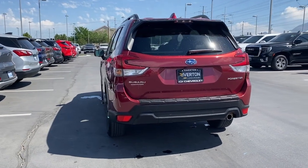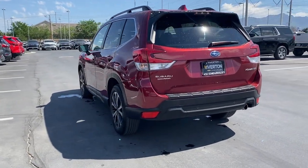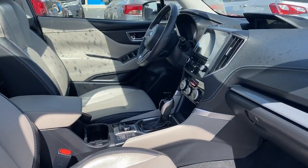Make the most of your outdoor lifestyle in this capable Forester. Come in for a fun and easy test drive — our team will make it the best part of your day.